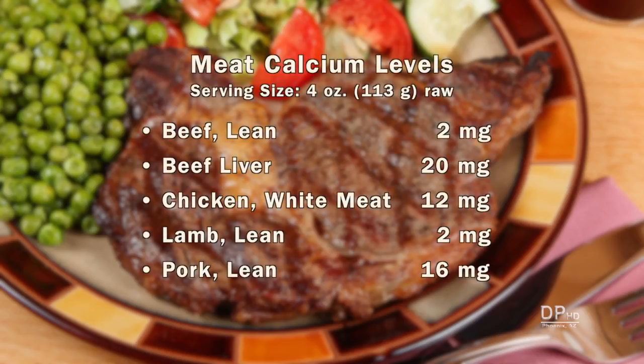For all you carnivores who limit or omit dairy, leafy greens, and seafood from your diet, you should take a calcium supplement because your diet may not provide enough calcium.